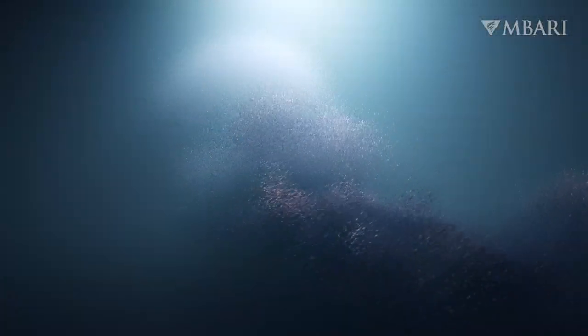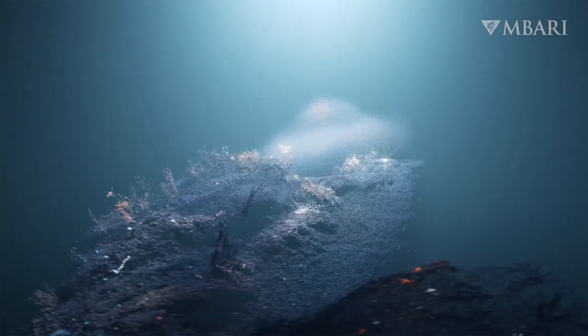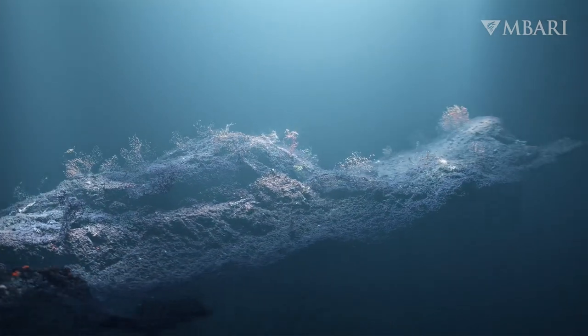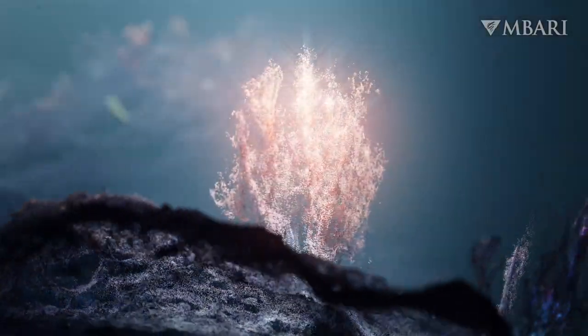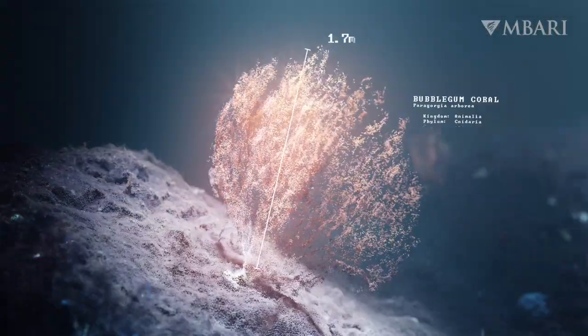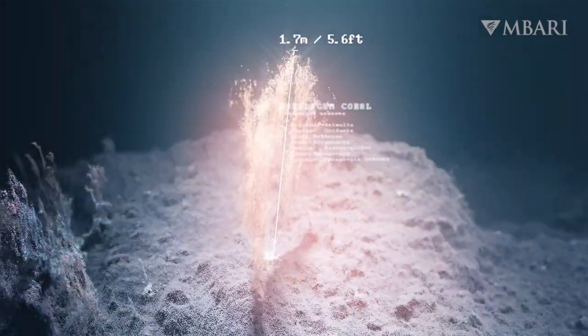At 1-centimeter resolution, the ROV surveys are simply breathtaking. Bubblegum corals, like this one, can be hundreds of years old and as big as a king-sized mattress.